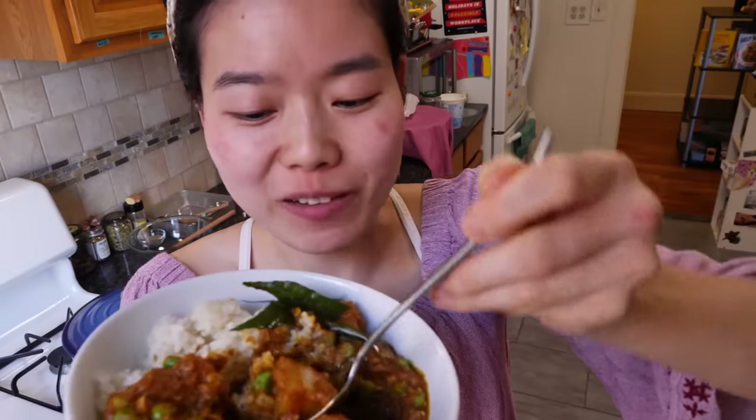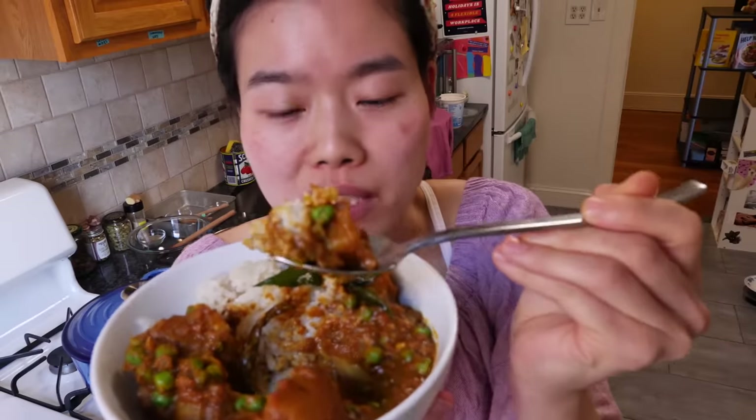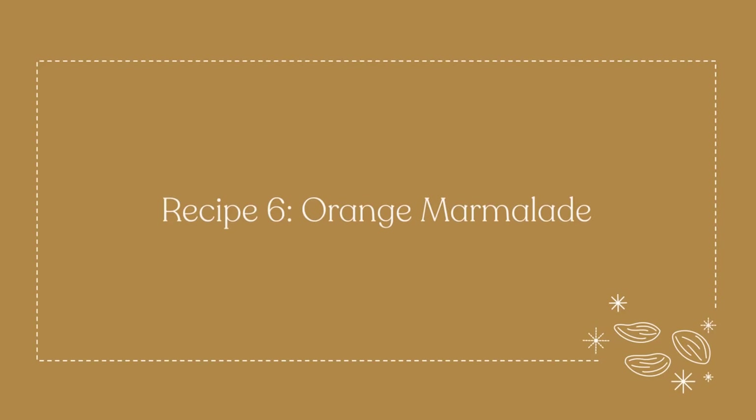Oh yeah. Spicy, fragrant, crunchy from the fried leaves, tender creamy potatoes, the rice with distinct grains, lightly floral but you can't quite put your finger on it. I was thinking that since we have bread coming down the pipeline, we should probably make some jam for it — orange marmalade would go fantastically with the citrusy, minty notes of cardamom.